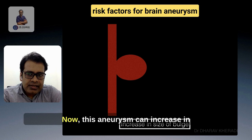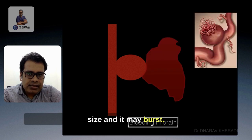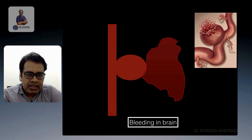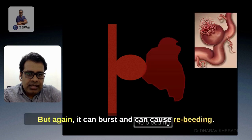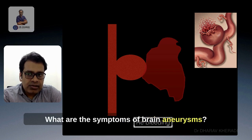This aneurysm can increase in size and it may burst. It can cause bleeding inside your brain, which is known as brain hemorrhage or subarachnoid hemorrhage. This bleeding will stop temporarily, but again it can burst and cause re-bleeding. This re-bleeding is very dangerous and can be life-threatening.